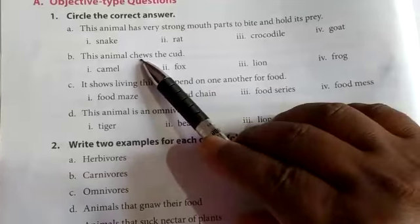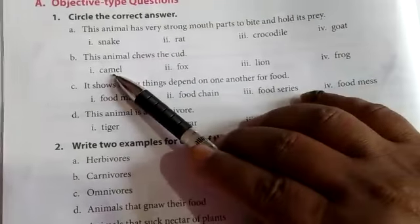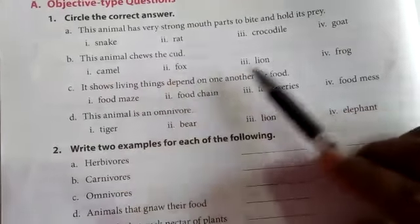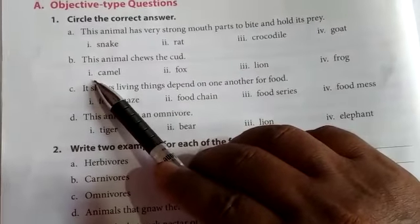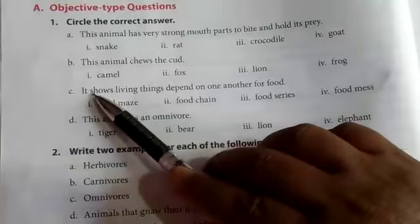This animal chews the cud. Options: camel, fox, lion, frog. Circle option 1 — camel.